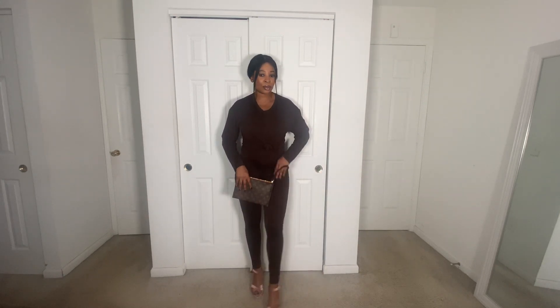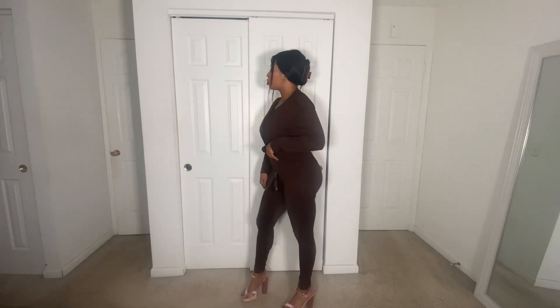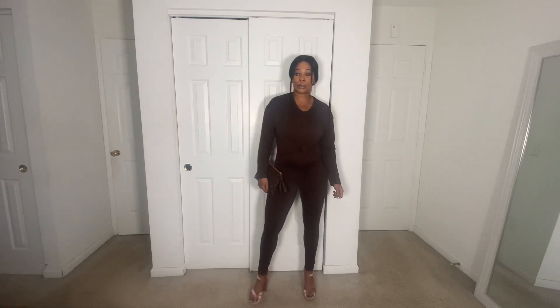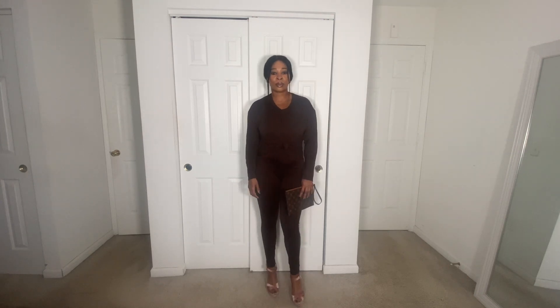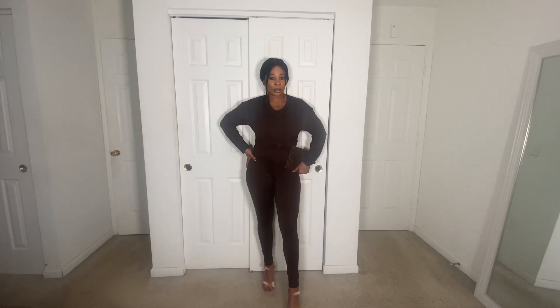Outfit number two — we are keeping it in the two-piece set family. This is a set from Bronze Doll named Taylor. This color brown is no longer available but I do have black and a heather gray. This set is perfect for this time of spring if you live in an area where it's still not quite summer weather — more like the high 70s or 60 degrees. It is lightweight, super soft, and super easy to dress up or down. In this example I've dressed it up but she's still giving casual. I paired this Taylor outfit with my LV clutch and to add a little color and texture, I paired it with these faux velvet shoes.